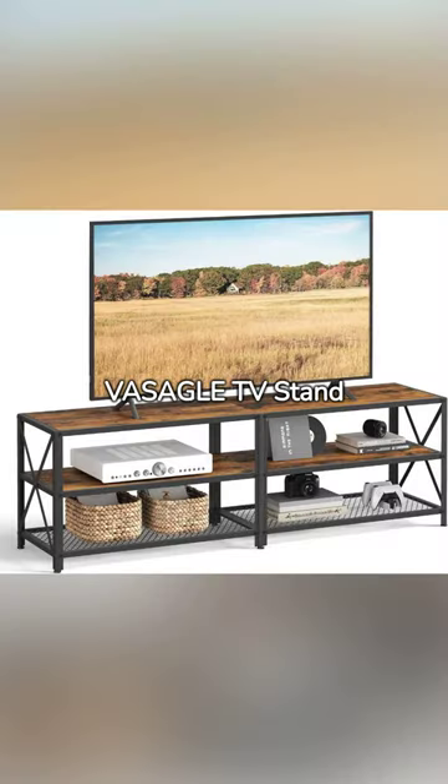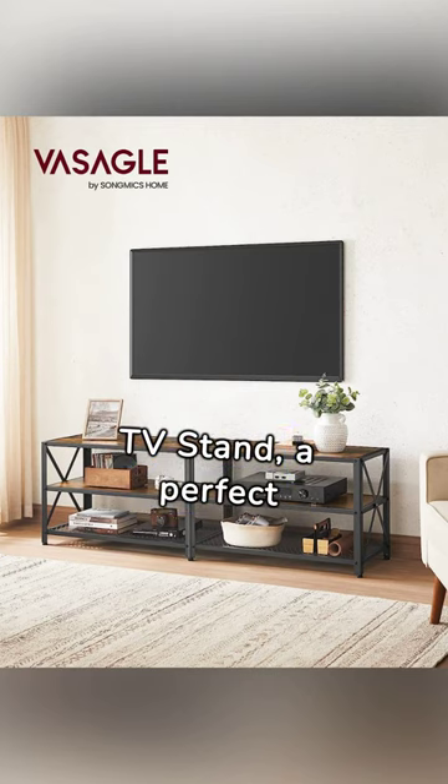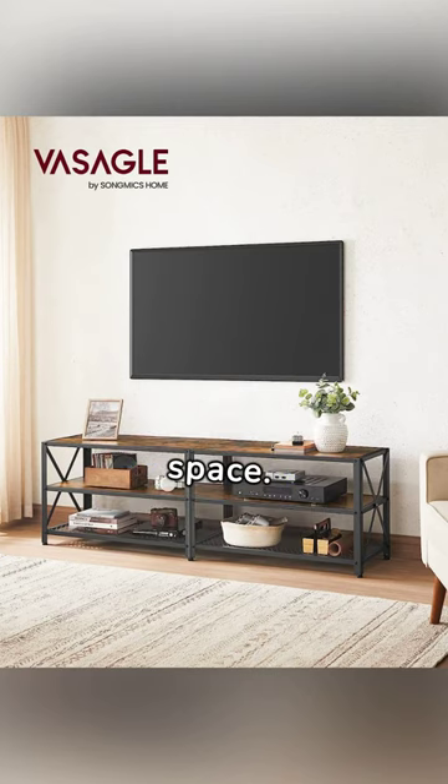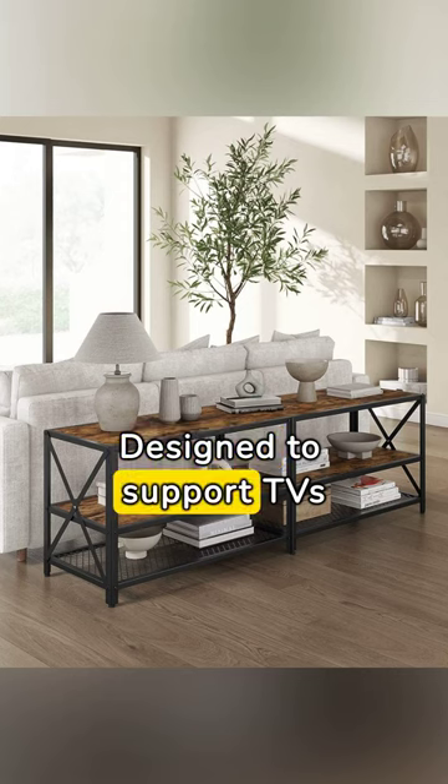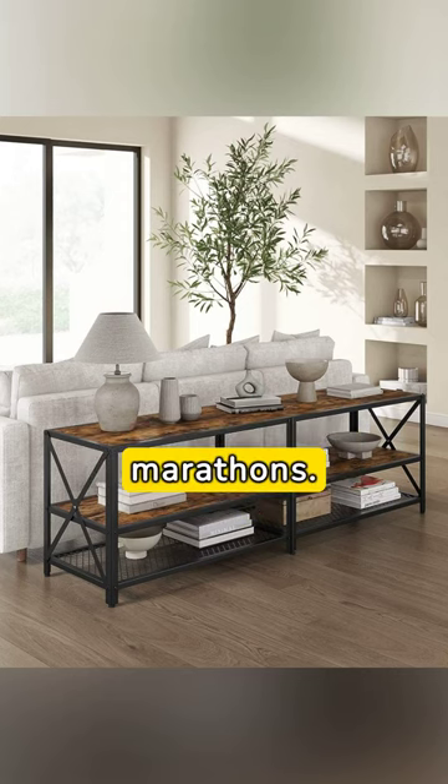The Seigel TV Stand. Introducing the Seigel TV Stand, a perfect centerpiece for your entertainment space. Designed to support TVs up to 70 inches, it's the ultimate spot for movie marathons.